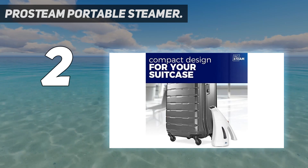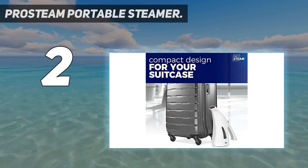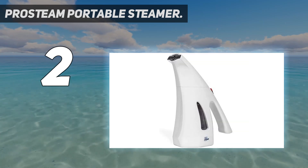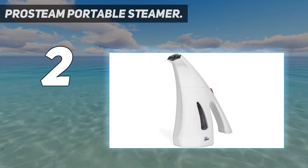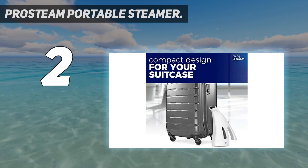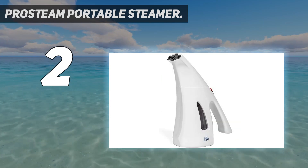This steamer is a great option because it is so compact. One reviewer notes it holds a small water capacity, so if steaming multiple clothes you'll need to refill the reservoir — but aside from that, users are overwhelmingly pleased.